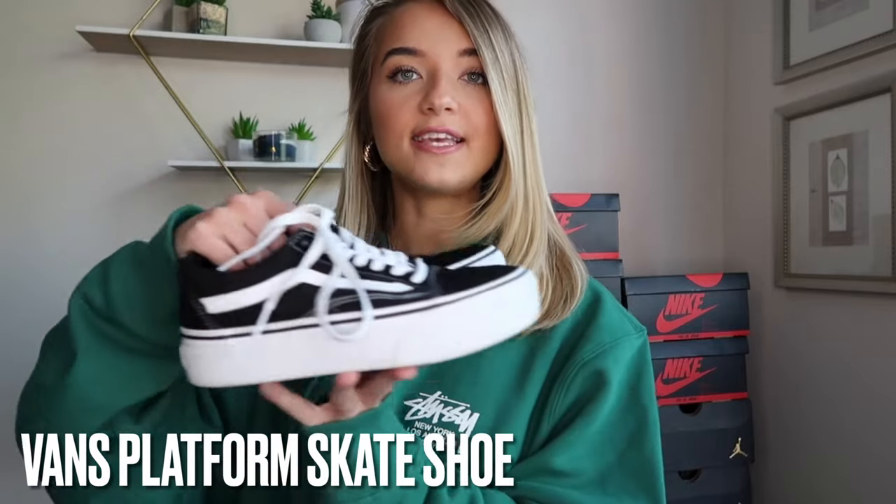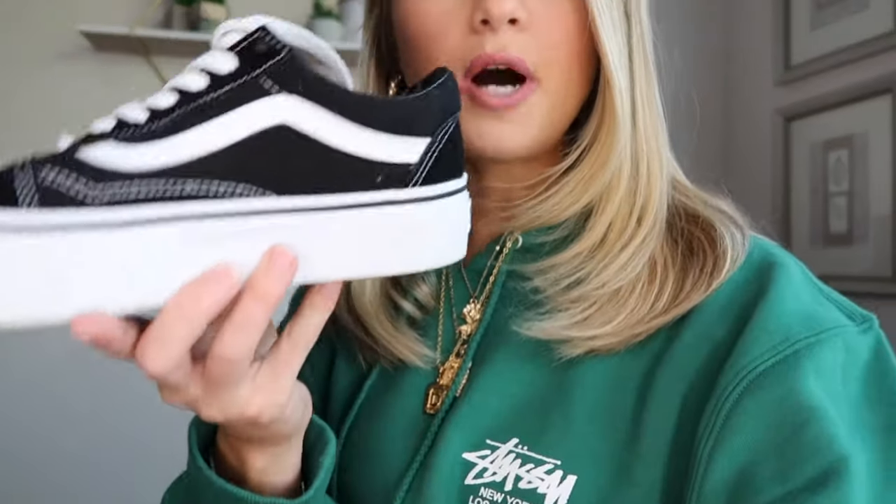Next up we have the platform Vans — these are just the low top platform Vans. I bought these because they were pretty popular; I saw a lot of girls wearing them and I love the platform. I am very short, only 5'2", so any shoe that gives me height I'm going to get. I really like sneakers with a little bit of a platform. These also run very true to size — I have these in a size six in women's.